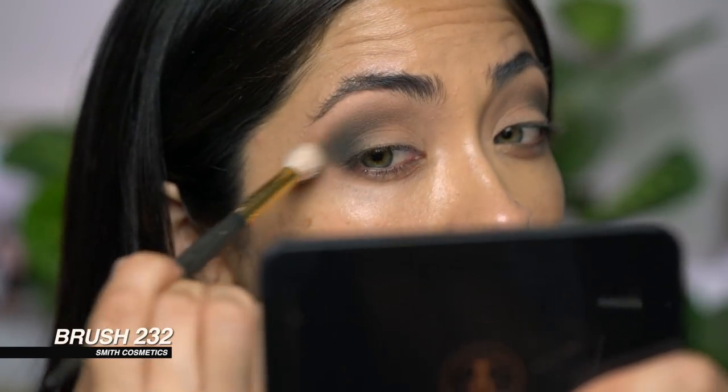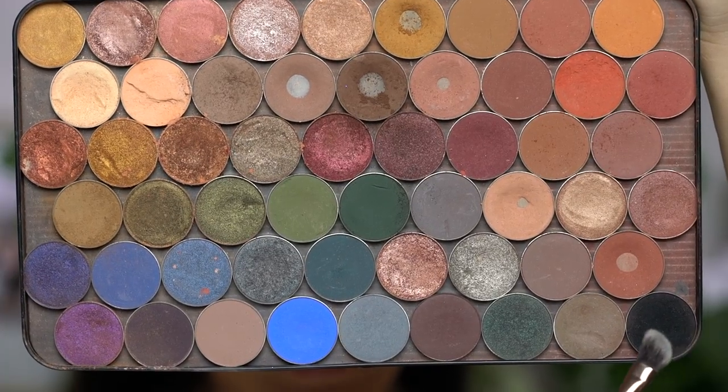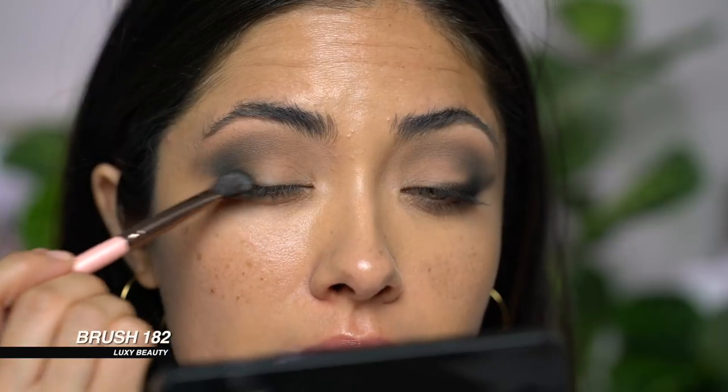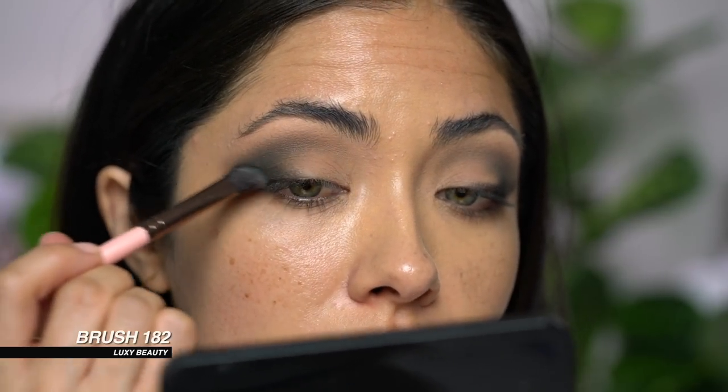I'm just taking a large fluffy blending brush and blending all these colors together. I'm going to use this black shadow, Corrupt by Makeup Geek, to build the wing. For this part I'm using an angled eyeshadow brush and just packing the color on right here. It's going to look a little crazy for a bit, but once we clean it up it'll pull itself together. I'm just packing it on against the lash line.